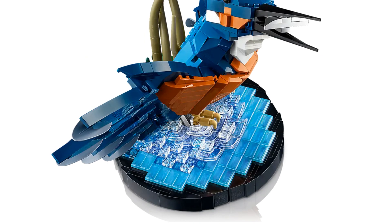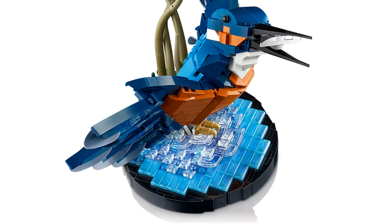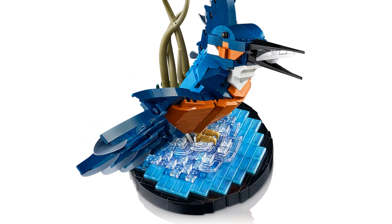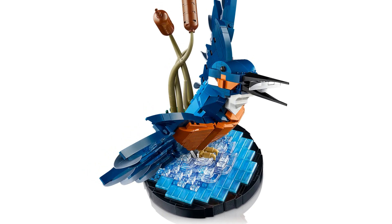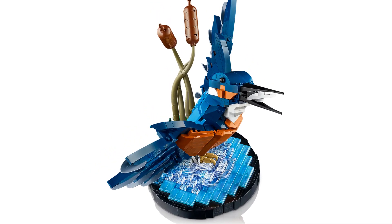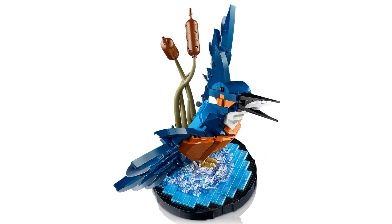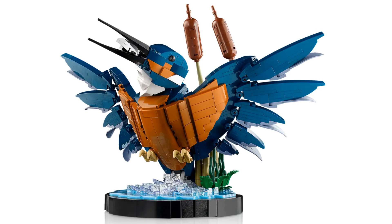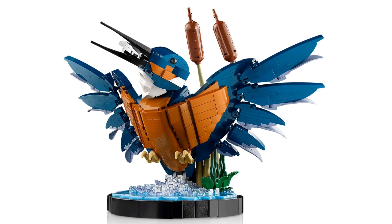Let's talk about that water. I've got a bit of a thing for Lego water. When it's done well with transparent pieces like that, it's so effective. The head has some interesting shapes and that beak is impressive. I love the reeds too. I think the shapes and different heights of elements in this set make it really fun to look at.